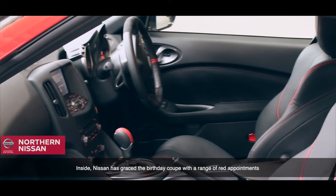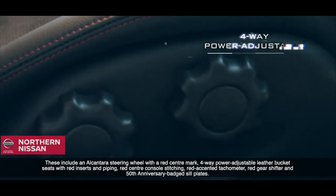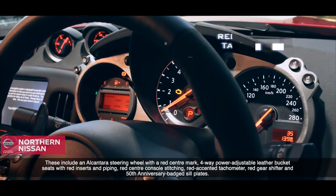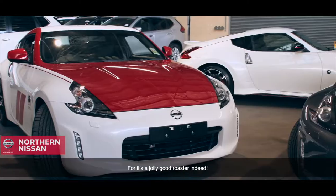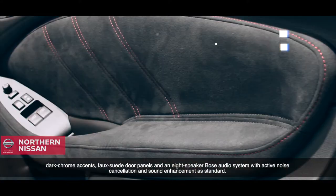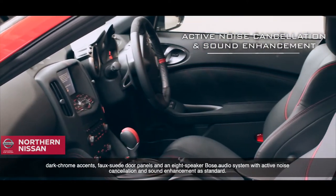Inside, Nissan have graced the birthday coupe with a range of red appointments. These include an Alcantara steering wheel with a red centre mark, 4-way power adjustable leather bucket seats with red inserts and piping, red centre console stitching, red accented tachometer, red gear shifter, and 50th anniversary badge steel plates. The special edition cabin has also been enhanced with dark chrome accents, faux suede door panels, and an 8-speaker Bose audio system with active noise cancellation and sound enhancement as standard.